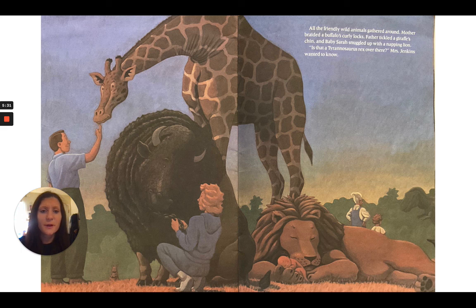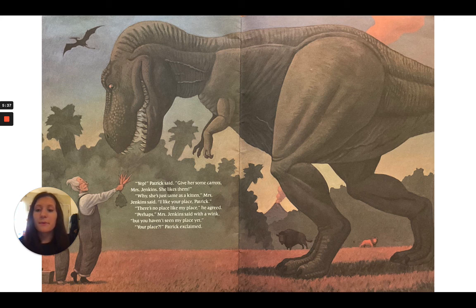"Is that a Tyrannosaurus rex over there?" Mrs. Jenkins wanted to know. "Yep," Patrick said, giving her some carrots. "Mrs. Jenkins, she likes them." "Why, she's just tame as a kitten," Mrs. Jenkins said. "I like your place, Patrick." "There's no place like my place," he agreed.